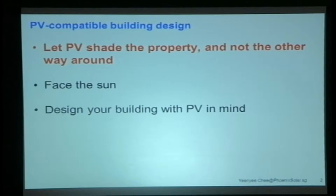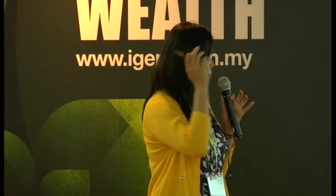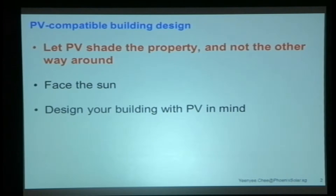What we're talking about today is how do you build PV-compatible buildings — or rather, what do you need to think about before you install PV on your building? We're only going to talk about three things: first, let PV shade your property, not the other way around; second, face the sun always; and third, design your building with PV in mind right from the beginning.